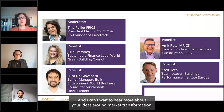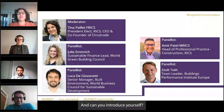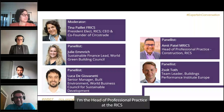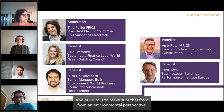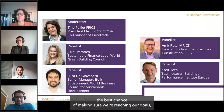Our next speaker is Amit Patel, Head of Professional Practice for Construction at RICS. RICS manages the professional standards of how and what professionals should do as a membership organization. Their aim is to ensure that from an environmental perspective, they use standards and mechanisms to capture data, ensuring the best chance of reaching goals, especially around the environment going forward.